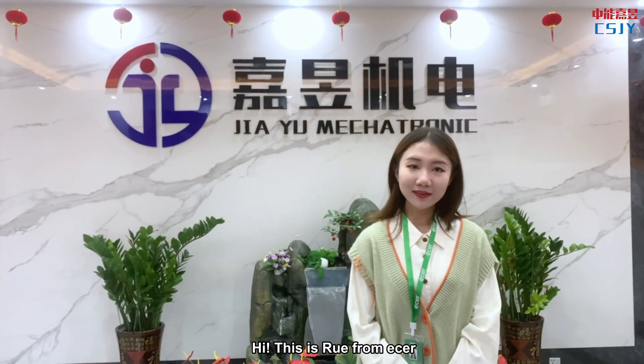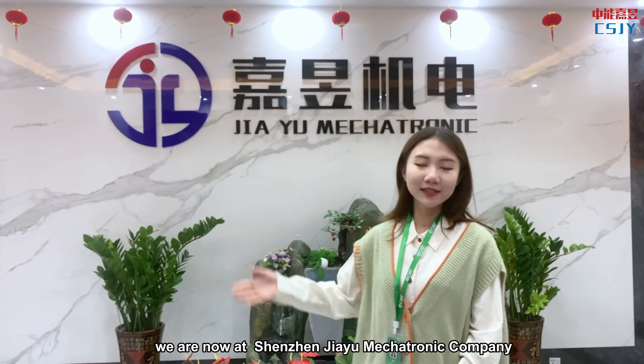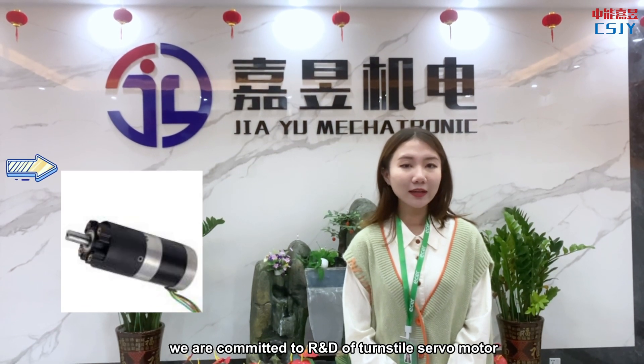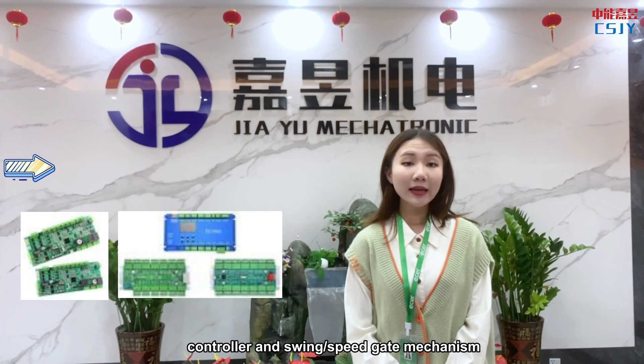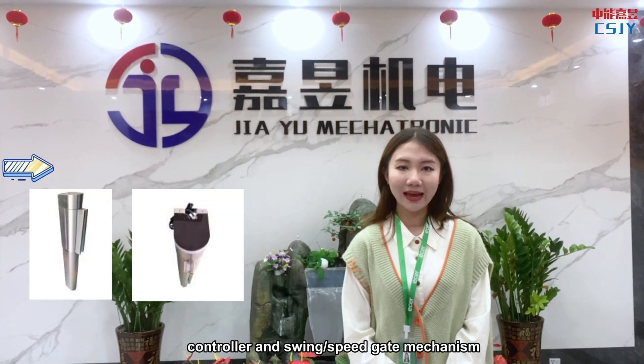Hi, this is Lu from Ether. We are now arriving at Shenzhen Jiayu Mechanic Company. We are committed to R&D of turnstile servo motor, servo driver, controller, and screen gate speed gate mechanisms.